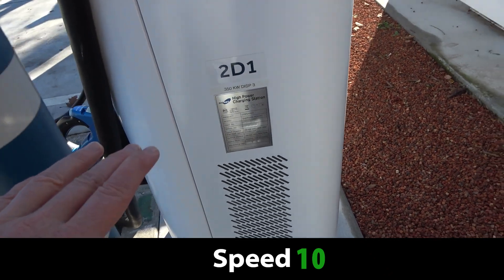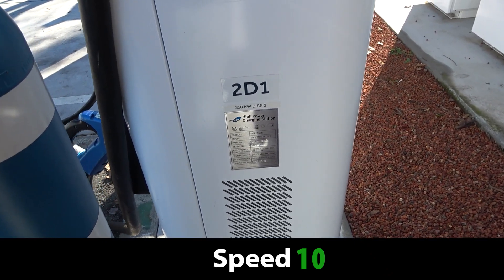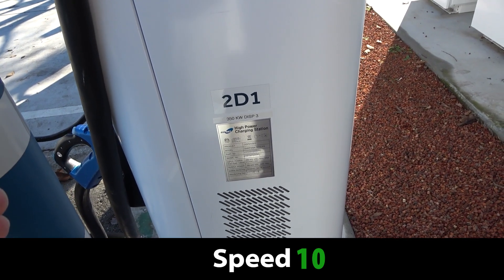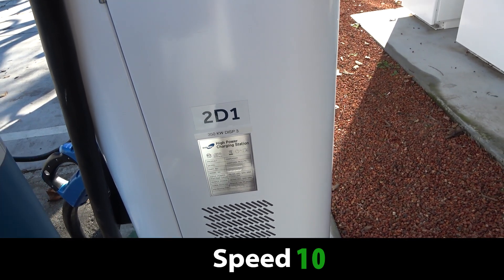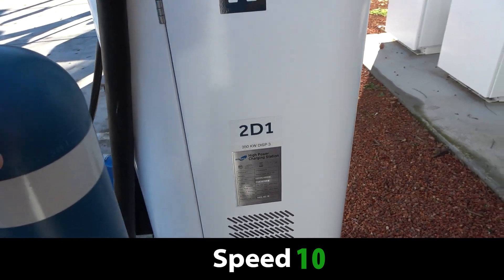My car battery was cold, having started out on a frosty day today. Mine just jumped up to about 50 kilowatts and then dropped off really quickly. But it does appear to be putting out that full 350 kilowatts as far as I can tell.